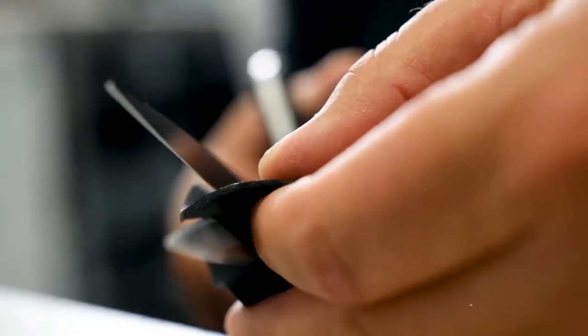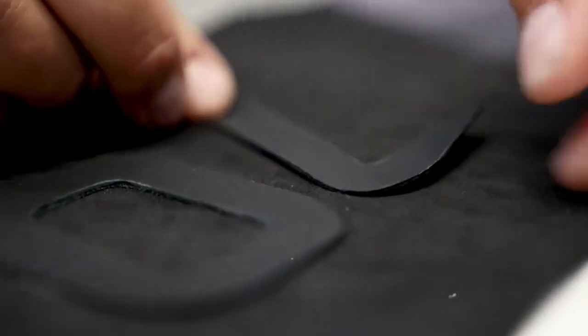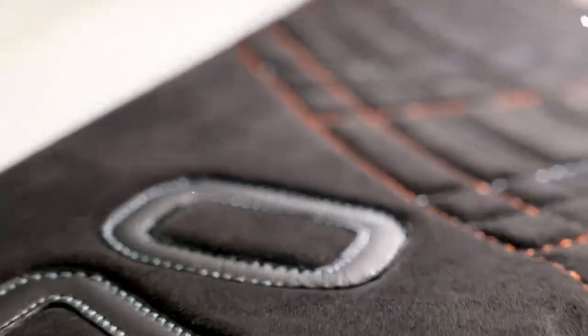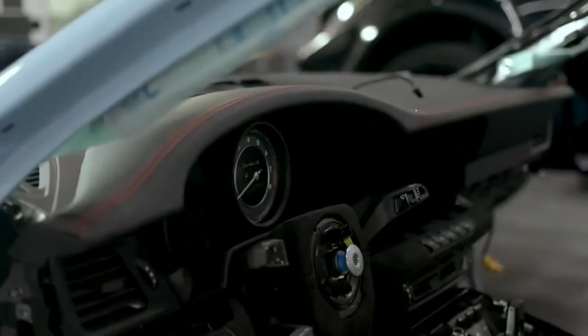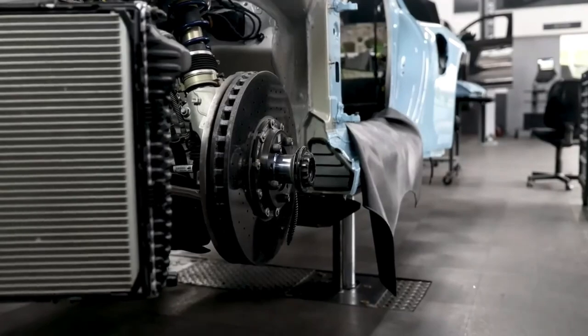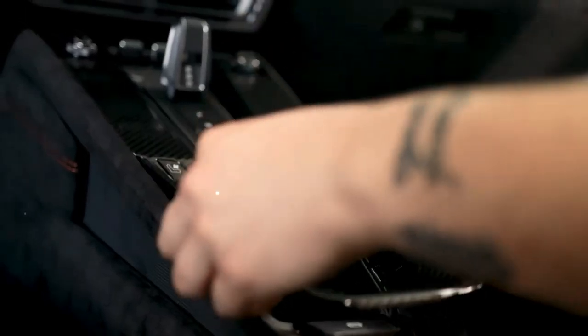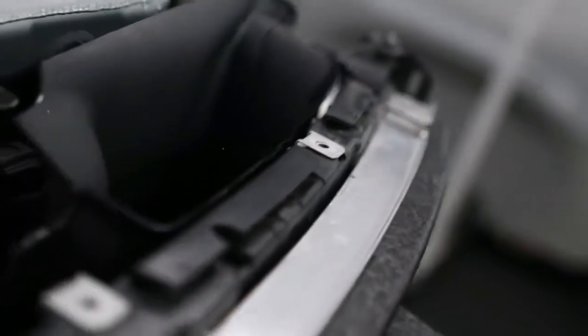As we've seen, TechArt's dedication to customization, innovation, and sustainability is what sets them apart from the competition. Whether you're a collector of high-end sports cars or simply appreciate the finer things in life, a TechArt vehicle is sure to impress. Thank you for watching, and we hope you enjoyed this closer look at one of the most iconic tuning companies in the world.